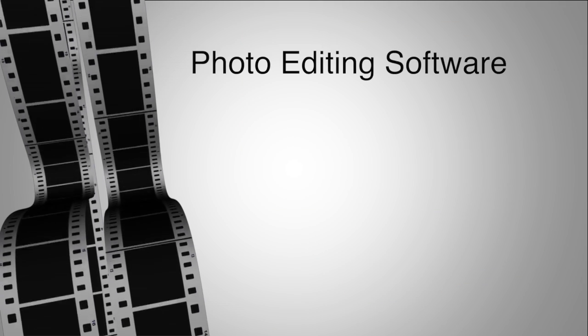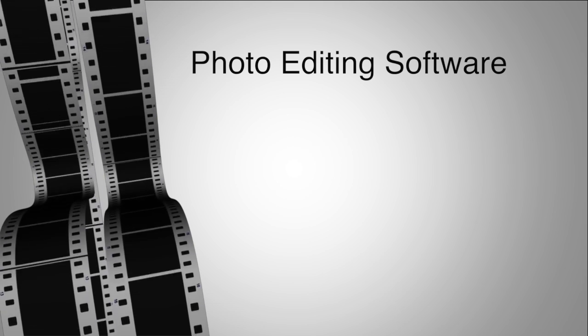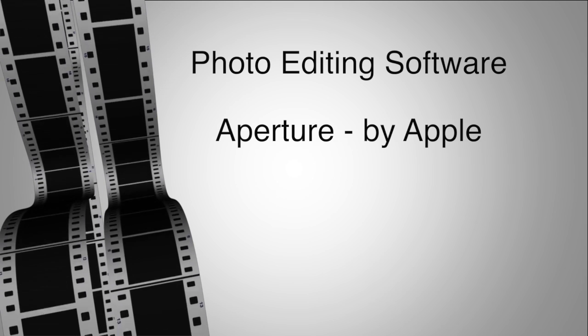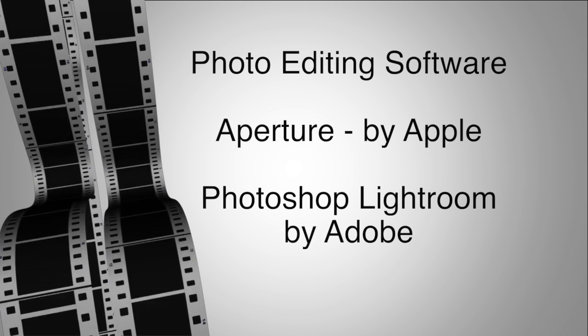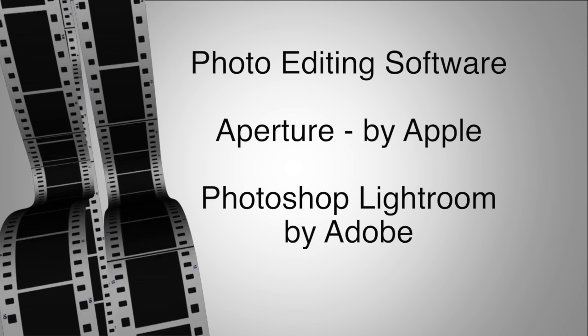Anil shares his thoughts on two popular pieces of photo editing software: Aperture, made by Apple, and Photoshop Lightroom by Adobe. I'll have more details about both of these at the end of the video.